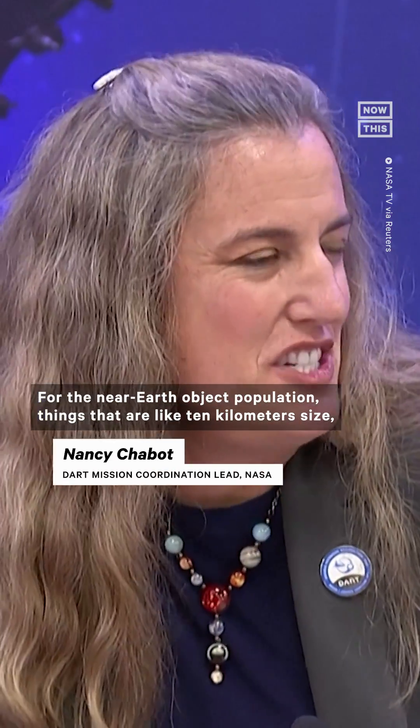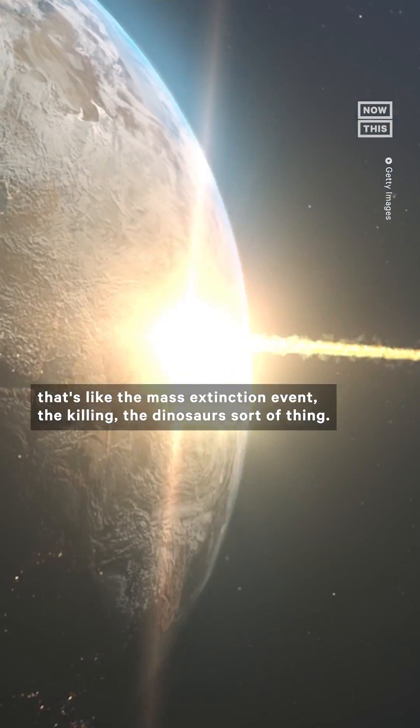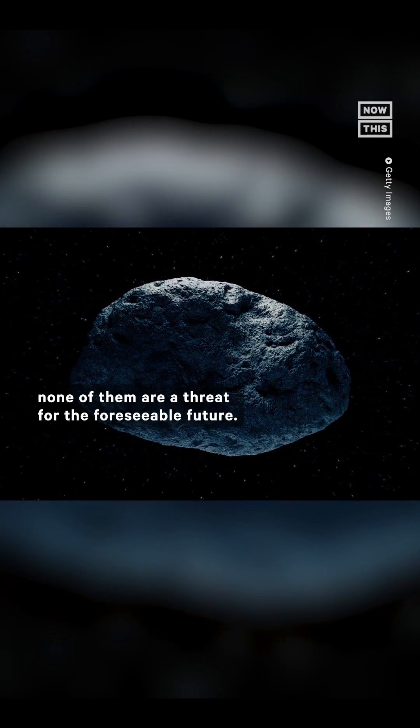For the near-Earth object population, things that are like 10-kilometer size — that's like the mass extinction event, the killing-the-dinosaurs sort of thing. There are four of those. We have found all of them. We are tracking them. None of them are a threat for the foreseeable future.